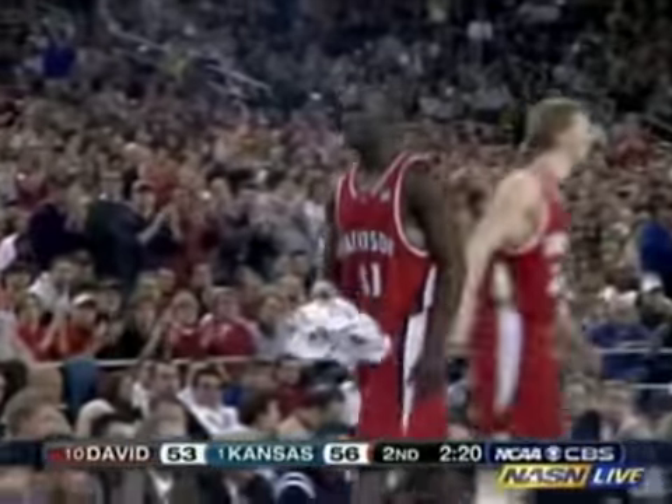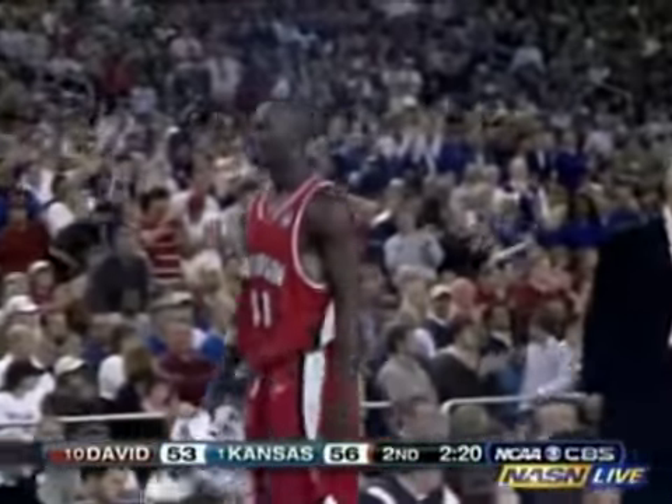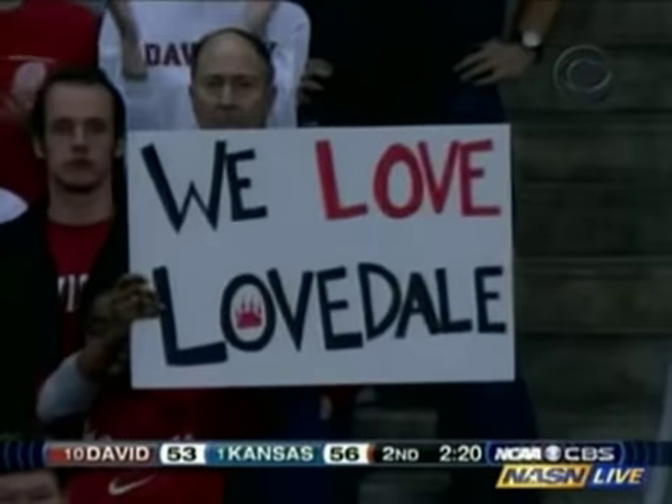So far 6 of 6 from the field, 12 points total, 5 rebounds, one block, a number of charges — keeping the ball alive. Really been an outstanding inside presence for the Jayhawks at a time when they really need it. When the perimeter guys, except for Mario Chalmers, are misfiring. And there goes Andrew Lovedale — so key to Davidson during this run against Gonzaga, against Georgetown, against Wisconsin. And here he is at 2:20 left, and he's gone. Subs coming in.